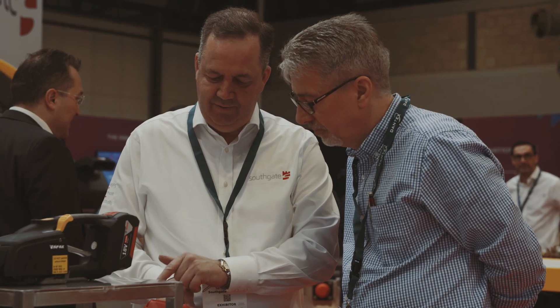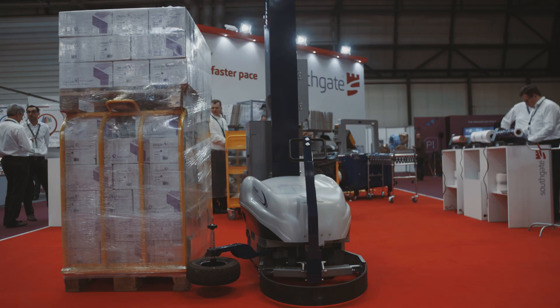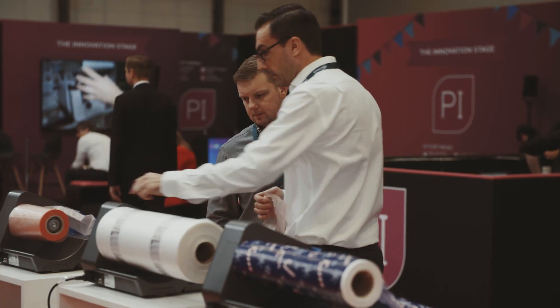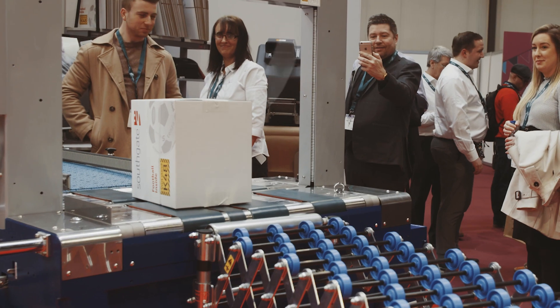Here we are at Packaging Innovations 2019. It's a great location and it's given us an opportunity to exhibit all of our latest systems. We've got a lot of our e-commerce solutions here today — whether that's taping, whether it's void fill, whether it's strapping or wrapping.